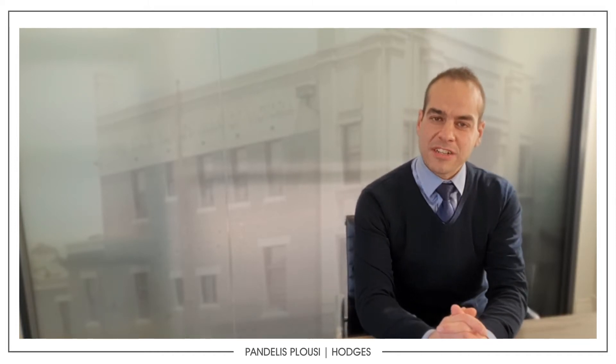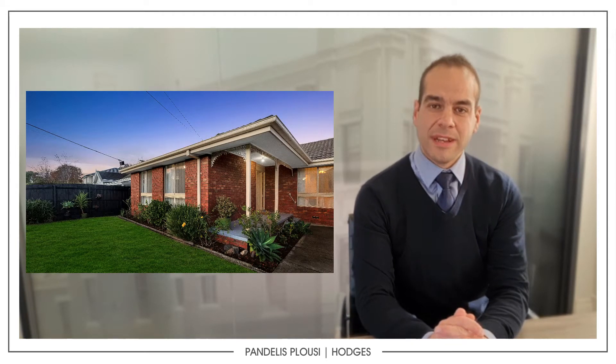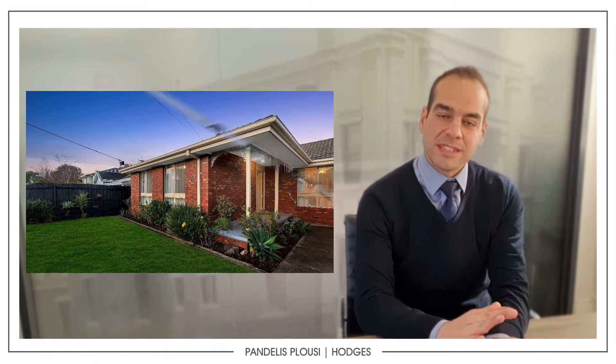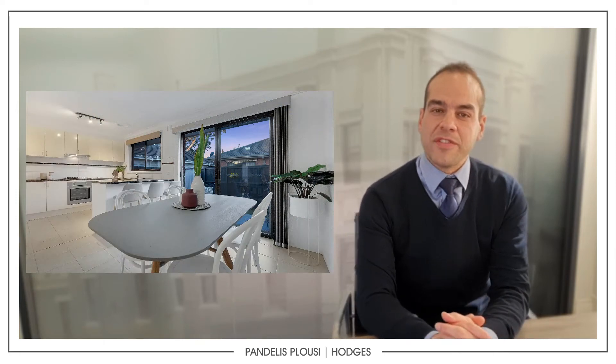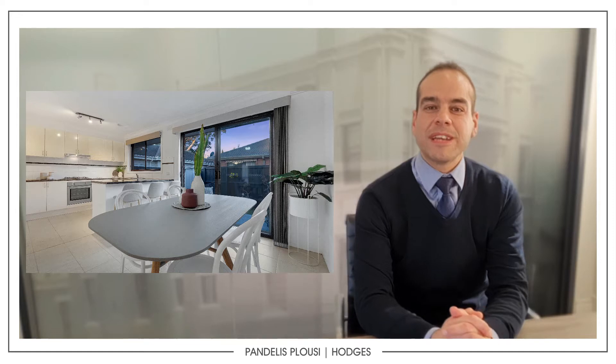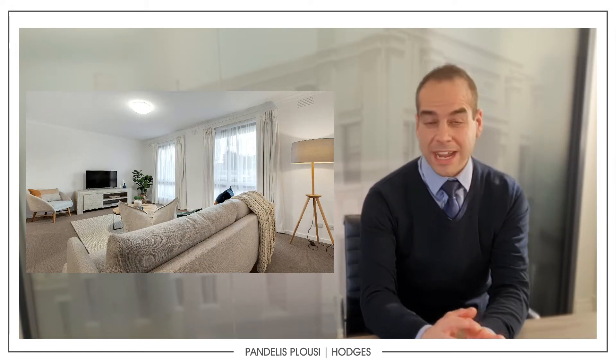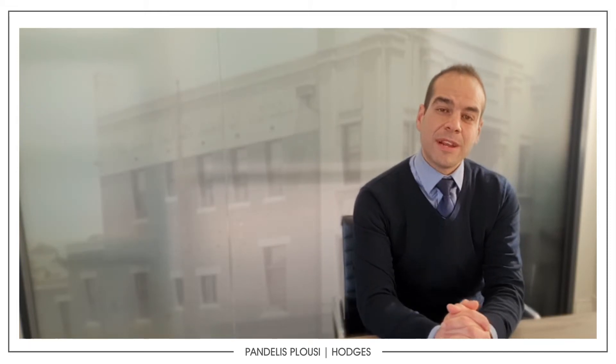I'm very excited because we did have a campaign at Levanto Street, which was in Mentone — one or two Levanto Street — that launched over the weekend and has had some positive feedback. It's a single-level front one-of-two, built in the 80s, three bedrooms, two bathrooms and a double lock-up garage in a great location right next to Thrift Park and walking distance to the train station, so if you haven't seen that one, come and have a look.